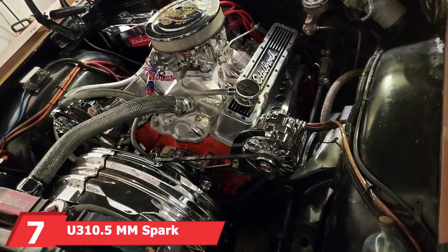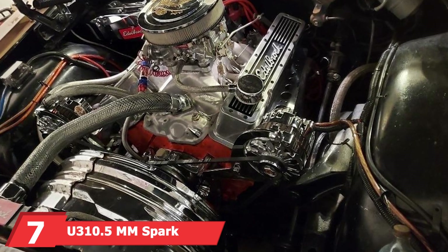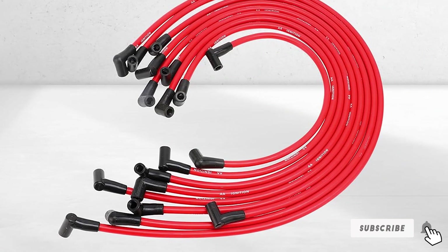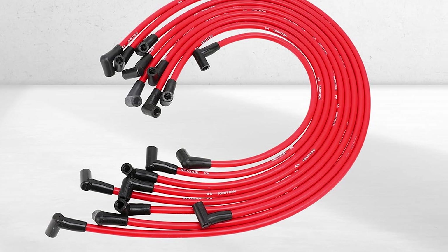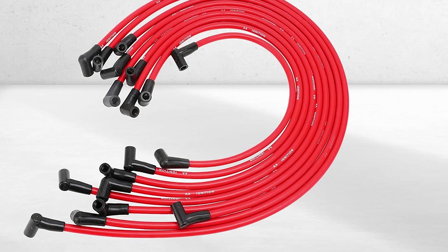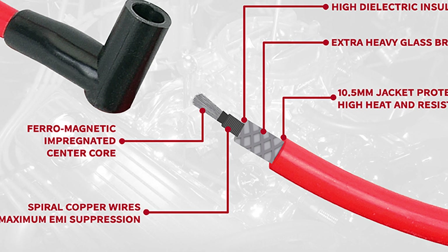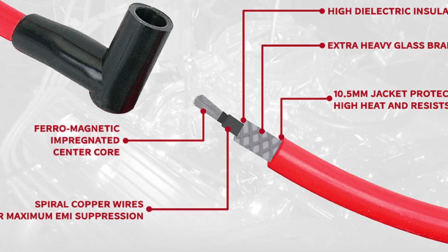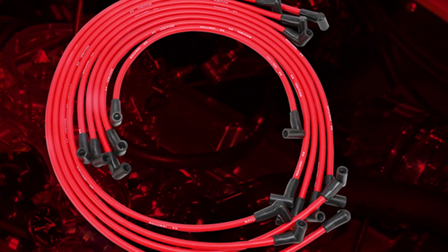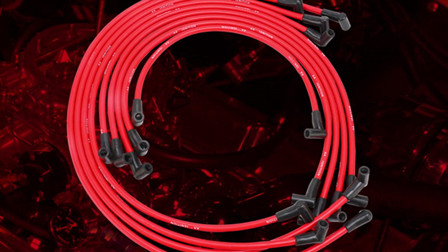At the seventh position of our list, we have the U3 10.5mm Spark Plug Wire Set for HEI/SBC/BBC. This product is designed for those seeking high-performance spark plug wires that offer excellent durability and reliability. These wires feature a thick 10.5mm diameter, providing superior conductivity and low resistance. The design includes a high-quality silicone jacket that offers excellent heat resistance and flexibility, ensuring the wires can handle the demands of high-performance engines. The wires are also pre-cut to exact lengths, making the installation process straightforward and hassle-free.